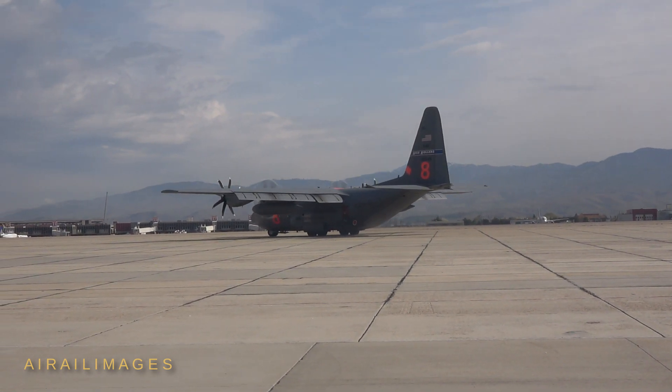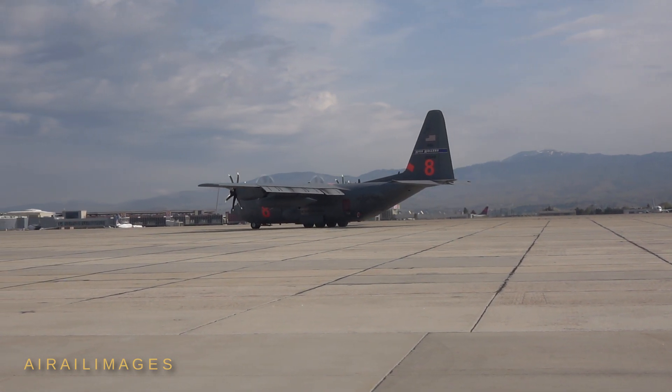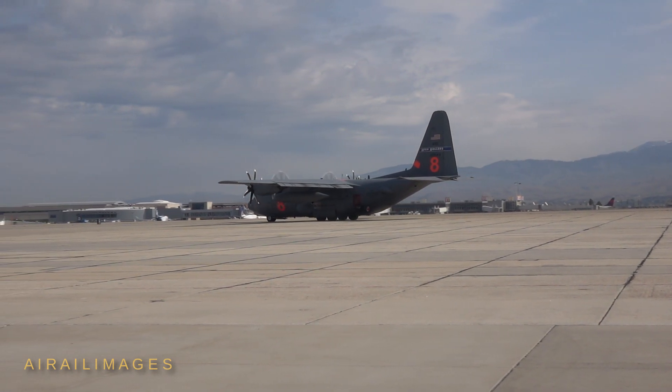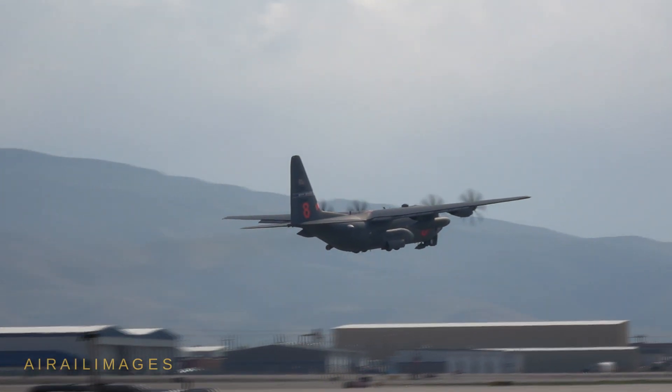C-130s and crews came from the Air Force Reserve's 302nd Airlift Wing, Peterson Air Force Base, Colorado; the Wyoming Air National Guard's 153rd Airlift Wing; the California Air National Guard's 146th Airlift Wing; and the Nevada Air National Guard's 152nd Airlift Wing.